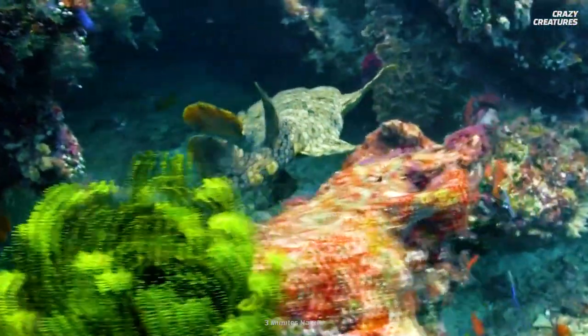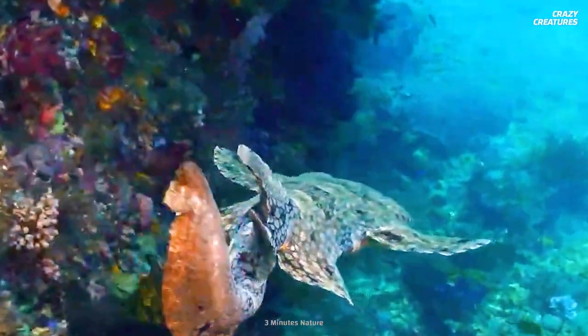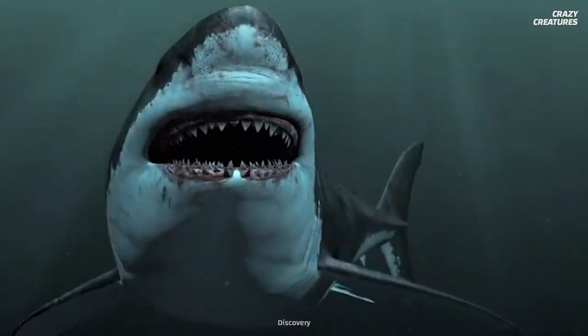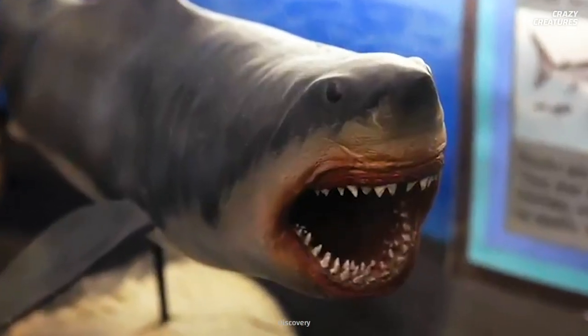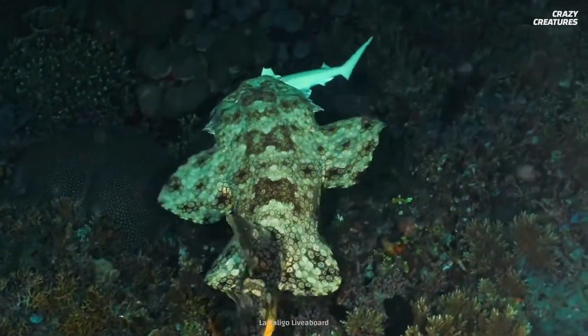Full-grown, a carpet shark can be about two meters and weigh up to 70 kilograms — that is one ocean floor decor item you wouldn't want to mess with. Pretty impressive, but still puny compared to the prehistoric megalodon, who used to rule the seas. We have a video all about them if you're curious.